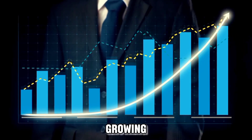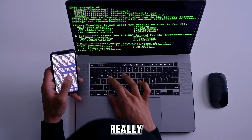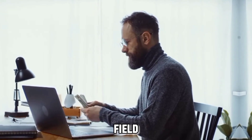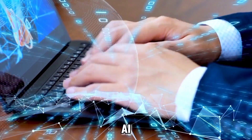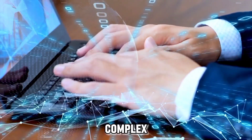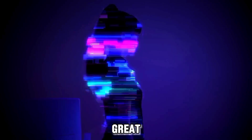AI technology is growing fast and having a good laptop is really important if you're getting into this field or starting your career. You'll need a powerful laptop to run big AI programs with lots of data and complex algorithms. In this video we've picked out 10 laptops that are great for this kind of work.